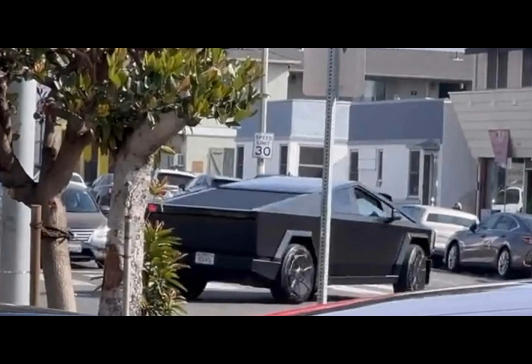Have you ever wondered what the Tesla Cybertruck would look like with a different color? Well, wonder no more. Recently, the ever-polarizing electric vehicle was spotted with a new twist. This sighting has reignited speculation about potential factory customization options for the eagerly anticipated vehicle.